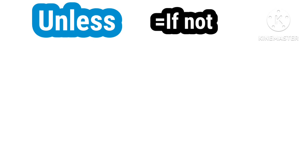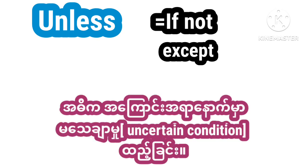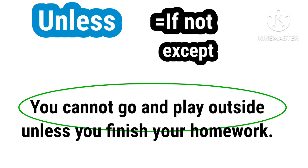Unless means 'if not' or 'except.' For example: You cannot go and play outside unless you finish your homework.